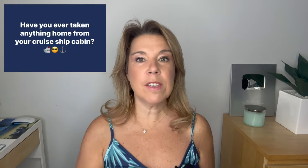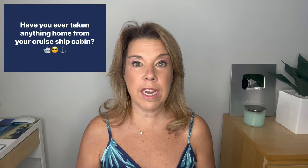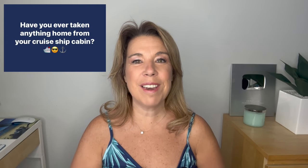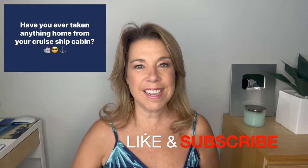Before I get started, I did want to mention two things. First, please don't take this video too seriously — it is on a cruise YouTube channel, and I'm definitely not advocating that anybody should steal items from cruise lines. And second, if you like this video, find it helpful, informative, or enjoyable in any way, please do give it a big thumbs up. I really do appreciate it. And please subscribe to the channel if you haven't done so already.